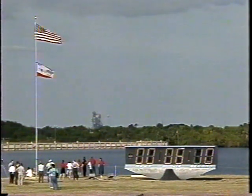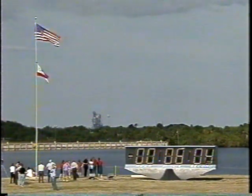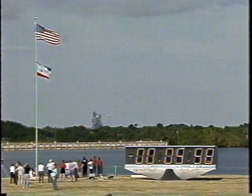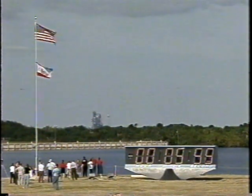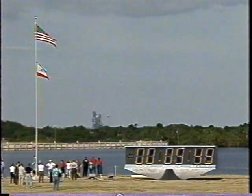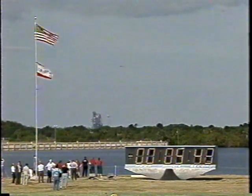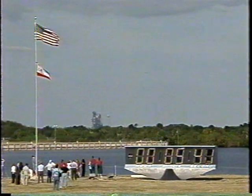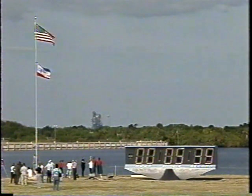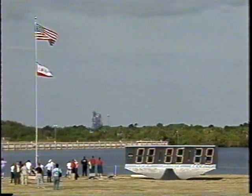And we'll be going into the auxiliary power unit pre-start activities in about 10 seconds. APU pre-start inward. NOTC, TLT, pre-start complete. Great, pack backs on one and three, barber pulled on two as expected. Standing by for APU pre-start in about 30 seconds.